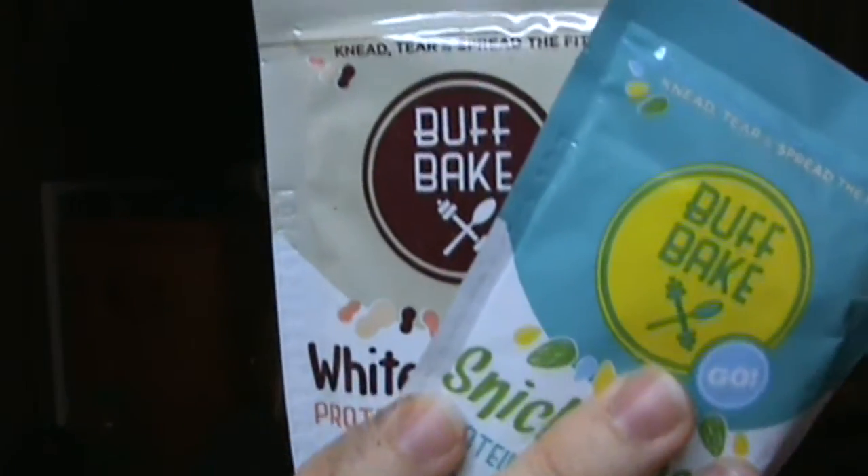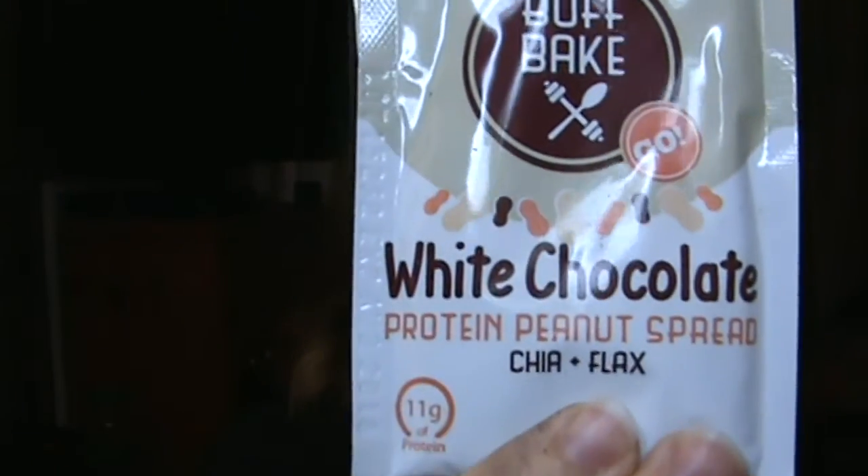One thing I am excited to see is we got two flavors of Buff Bake. I recently discovered that I really like Buff Bake. I've tried the snickerdoodle before which was really good, but it looks like this time we also got a white chocolate protein spread right there. That's a peanut one and the snickerdoodle is almond. These are good. I haven't gotten a chance to order more yet but I definitely will because I like this. Something about the texture is just really appealing to me and I like that it does have fat as well as protein in a little package.